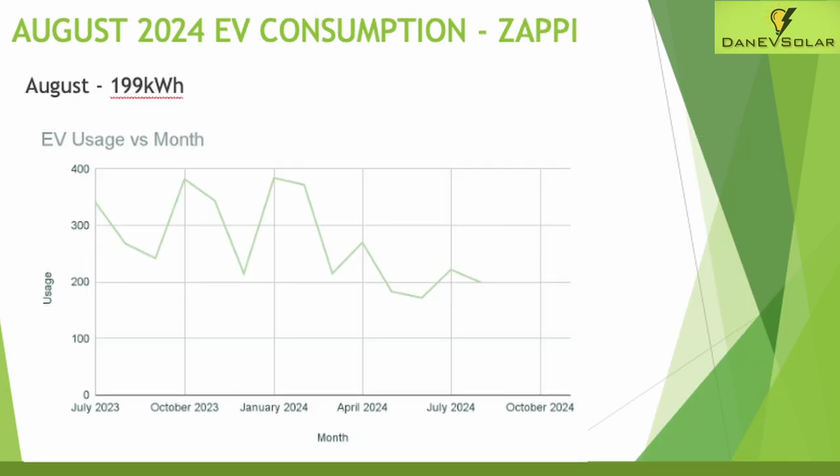Moving on to electric vehicle consumption, this month is a little tricky to measure as my smart meter is totally broken. To coincide with that, the past few months my Zappi has had connectivity issues with my Wi-Fi, which now appears to be resolved, but my smart meter stopped working on the 16th of August and I only fixed the Zappi on the 13th. So there's a bit of guesswork involved — I've combined the import figures from the Zappi from the 16th of August onwards and reduced the home consumption figures to calculate EV usage, which equated to 199 kilowatt hours of home charging. Quite low, however we were on holiday at the end of August, and you can still see that downward trend in EV usage over the summer due to the battery operating more efficiently.